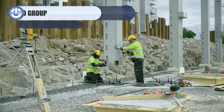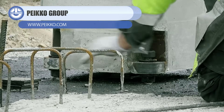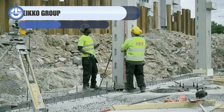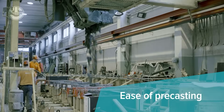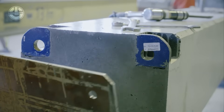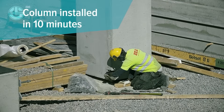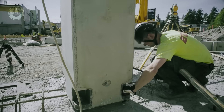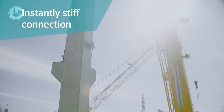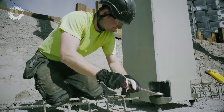Moving on to Payeco's bolted column connections — they are basically the fast-track lane of concrete construction. Instead of waiting days for pour joints to cure, workers lift columns into place, bolt them together with precision connectors, and move on almost immediately. The system delivers millimeter-level accuracy, strong load transfer, and huge time savings, turning what used to be slow, messy work into a clean, predictable process that keeps projects on schedule.